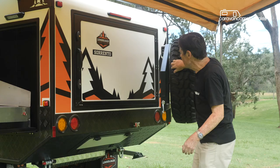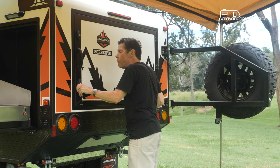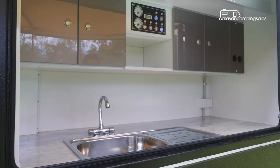Cooking meals is easy. Just swing the spare wheel aside and open the rear door to reveal the large outside kitchen. The generous food prep area is dominated by a stainless steel sink with a hot-cold tap, with a few overhead cupboards and other spots for storage.